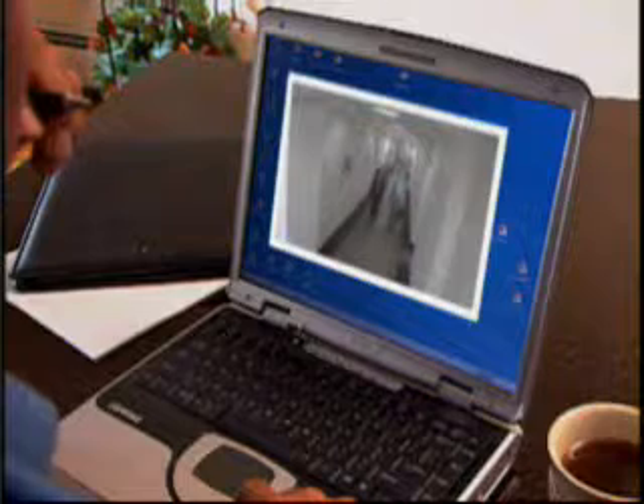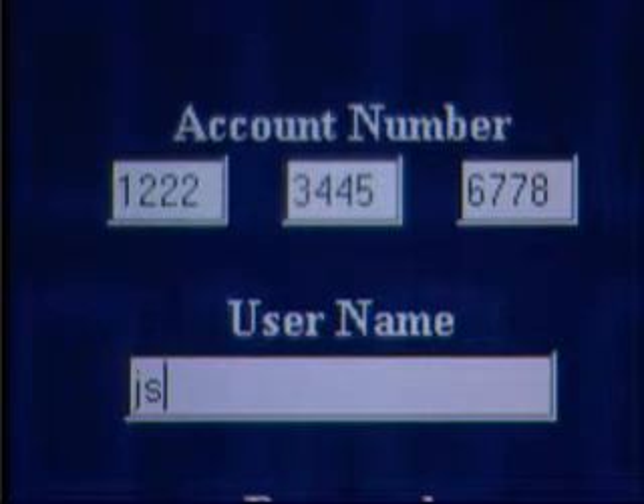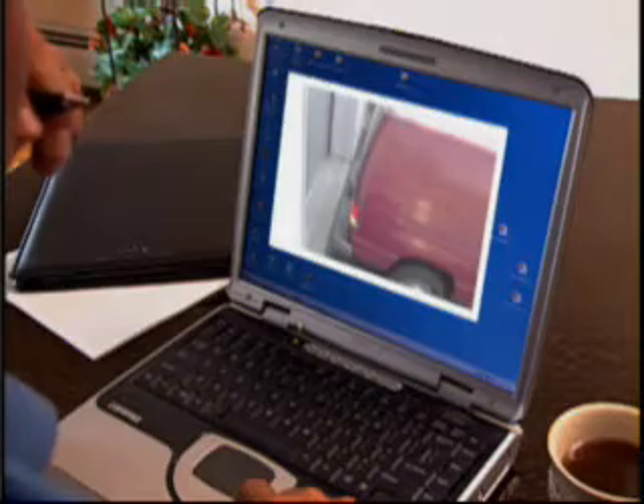With a broadband connection, you can check in on the workplace from any computer anywhere in the world. Using an extremely secure server, all account information is encrypted and password protected. Now you can view the delivery dock and arm or disarm the system from anywhere there is an internet connection. With Optiflex, you can even view recorded video to check on openings and closings of your business.